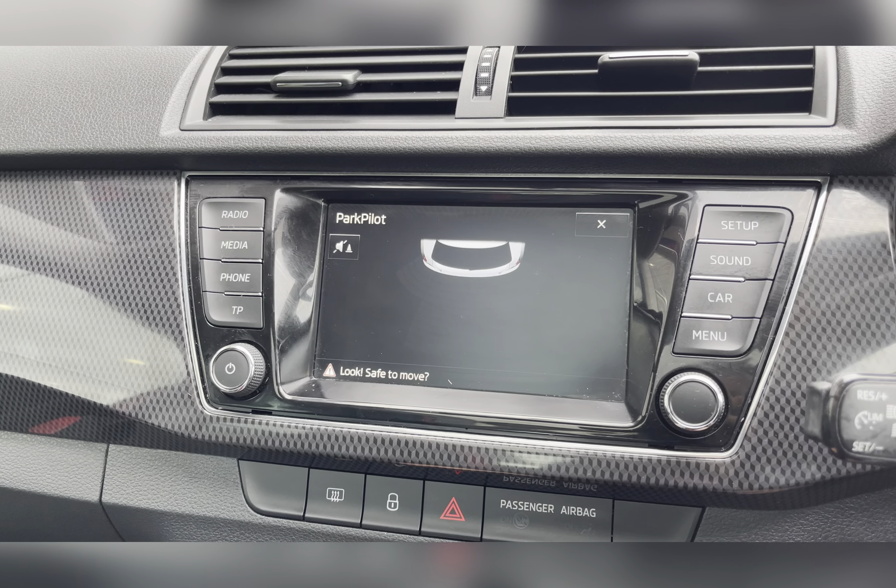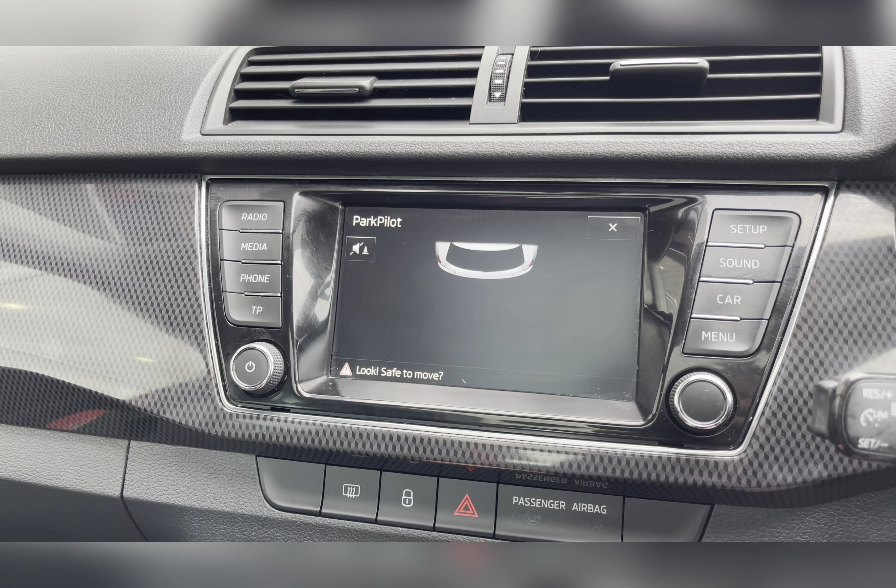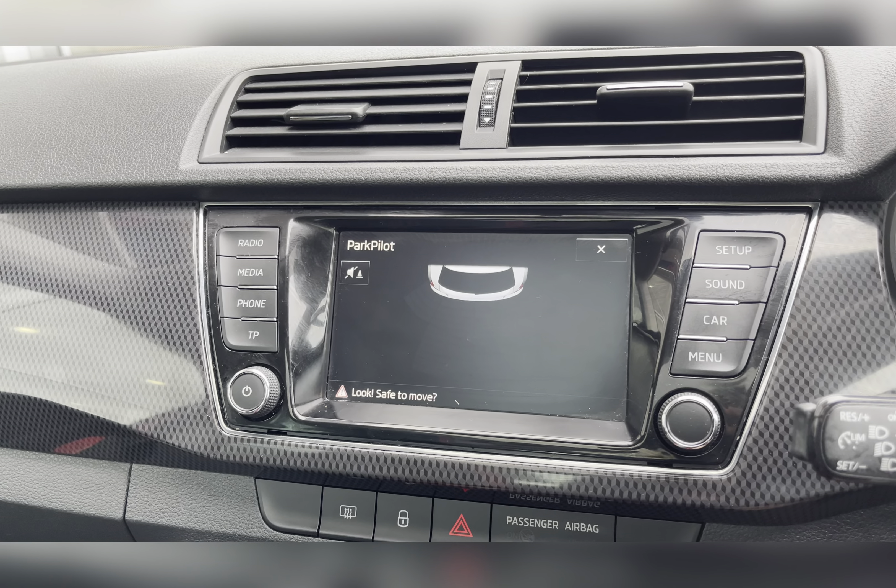And you also have rear view parking sensors, making manoeuvring and reversing so much easier, especially in those difficult parking situations.